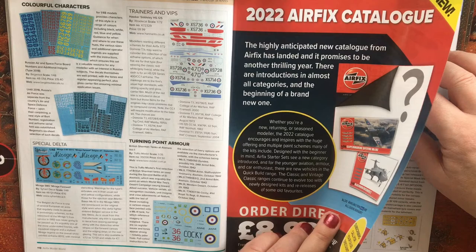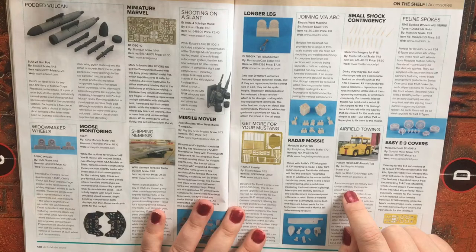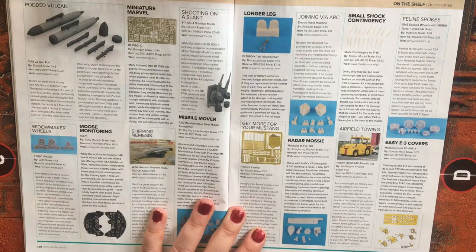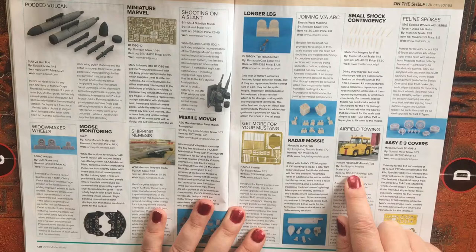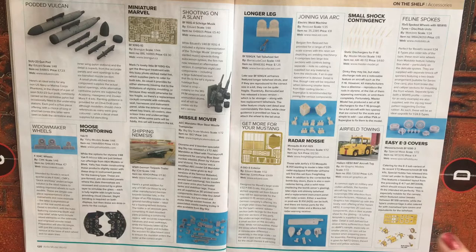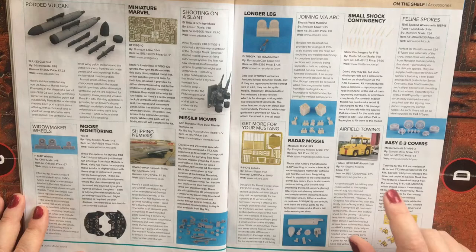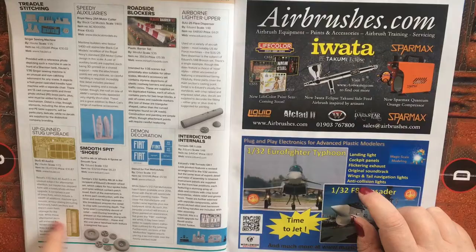We then have some aftermarket resin and photo-etched parts, mostly for aircraft. One thing that did stick out was a 1/72 scale aircraft tug, which was seen on many RAF airfields. I think this would be a great addition, and if you were to include it with your HAS aircraft shelter doors — which we saw earlier in the magazine — towing or pushing an aircraft back into the hardened shelter, that would make a great diorama. It's £25 from Air Graphics UK.